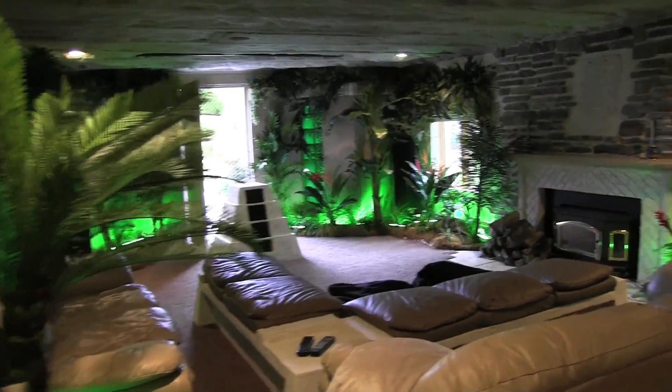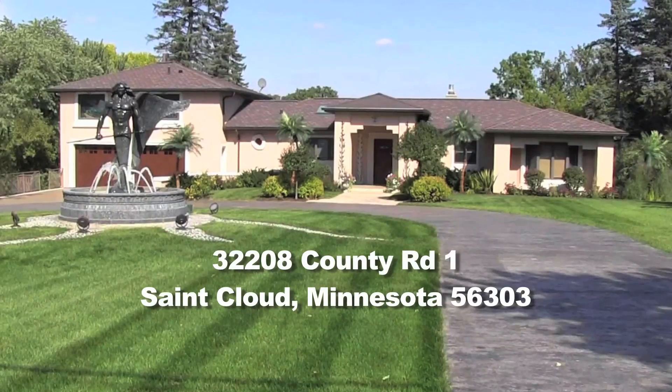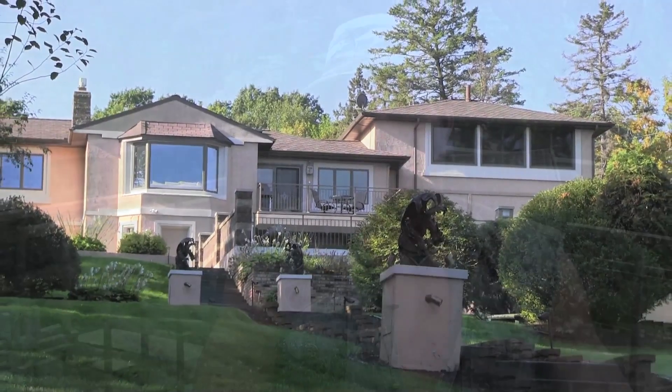Perhaps you can see yourself living here. Perhaps you could use this house as a corporate retreat or even a bed and breakfast. It's up to you and your imagination from here. If you like what you see and have serious interest to purchase, please schedule an appointment for your own personalized showing.